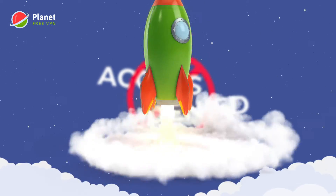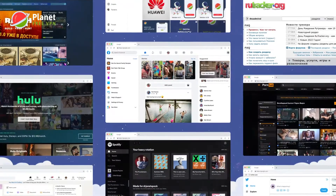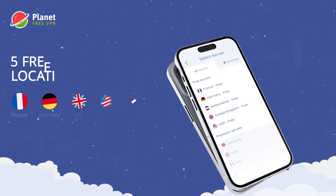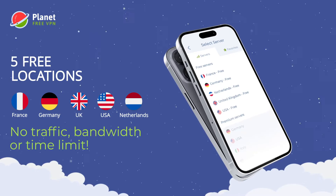PlanetVPN bypasses all restrictions, providing access to any content without limitations. Enjoy 5 free locations with no speed or traffic limits, unlike our competitors' offerings.